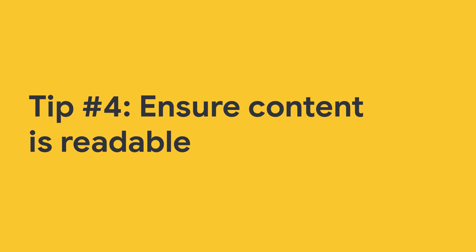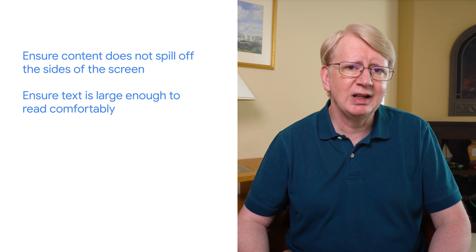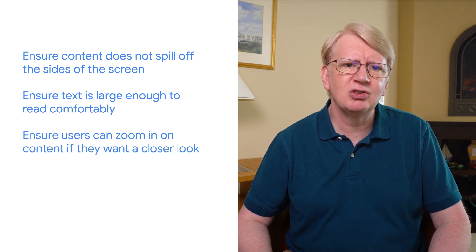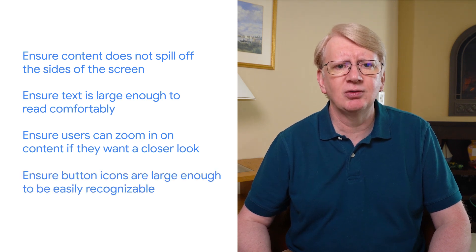For example, if submitting an order takes some time to complete and there's nothing you can do about it, show the customer special offers or upcoming events while they wait. Tip number four is less of a technical issue and more of a usability consideration. It is to make sure pages from your site are readable on smaller mobile device screens. This includes making sure content does not spill off the sides of the screen, making sure text is large enough to read comfortably, making sure users can zoom in on content that they want a closer look at, and making sure button icons are large enough to be easily recognizable.